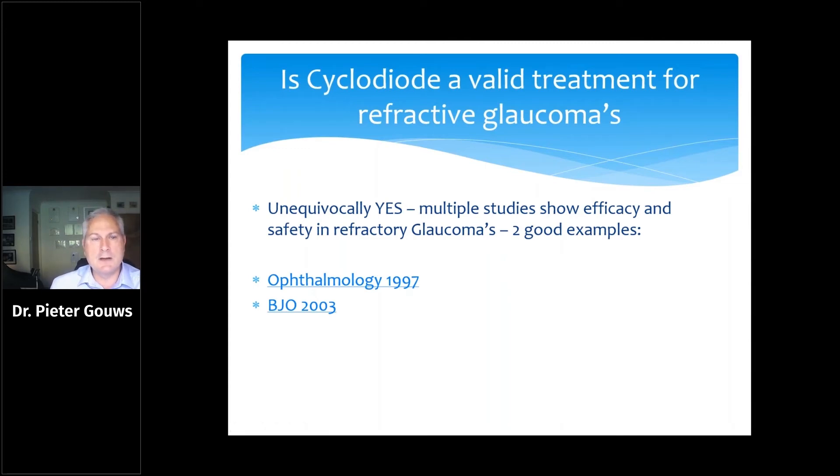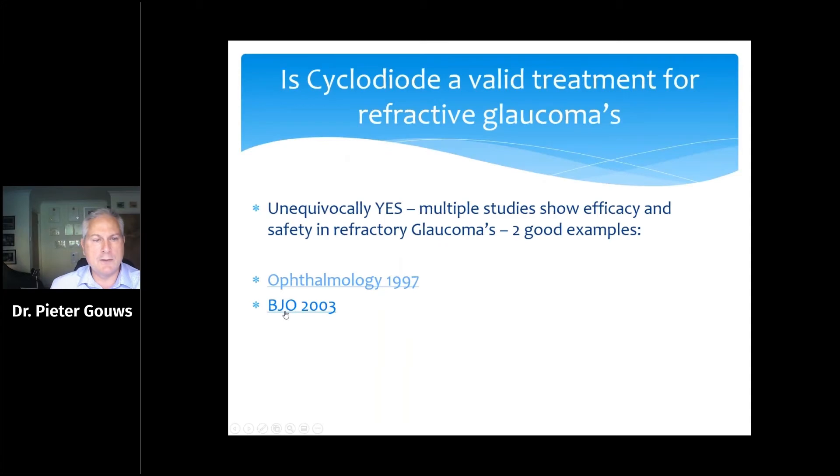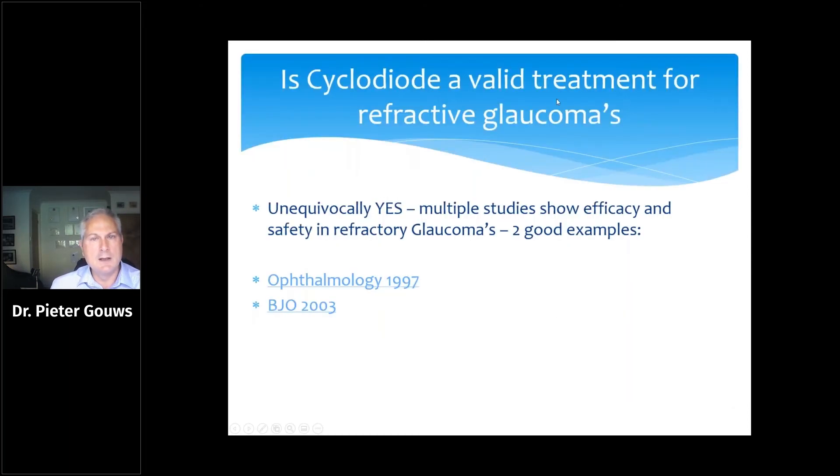The question is whether cyclo-diode is a valid treatment for refractory glaucoma, and we can say unequivocally yes — multiple treatment studies show that cyclo-diode as a treatment modality is valid. This study of continuous wave cyclo-diode in advanced glaucoma cases involved a large group of patients and demonstrated it to be a safe and effective way of controlling refractory glaucoma. A group from Bristol demonstrated the same efficacy.